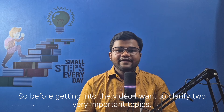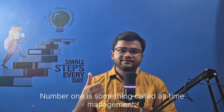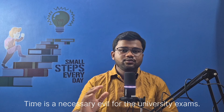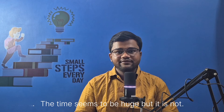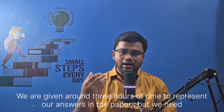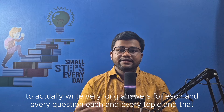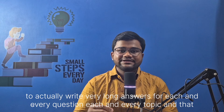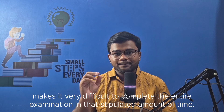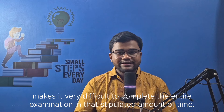Before getting into the video, I want to clarify two very important topics. Number one is something called time management. Time is a necessary evil for university exams. The time seems to be huge, but it is not. We are given around three hours to represent our answers, but we need to write very long answers for each and every question, and that makes it very difficult to complete the entire examination in that stipulated amount of time.